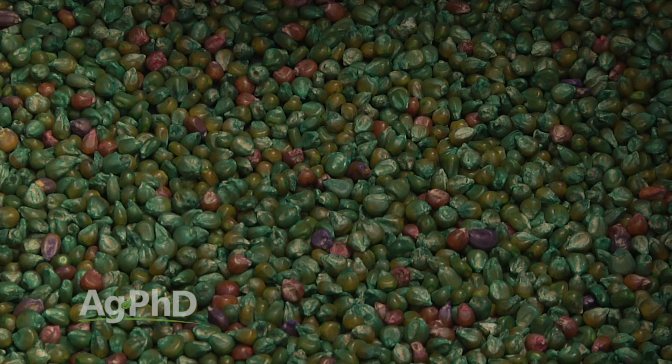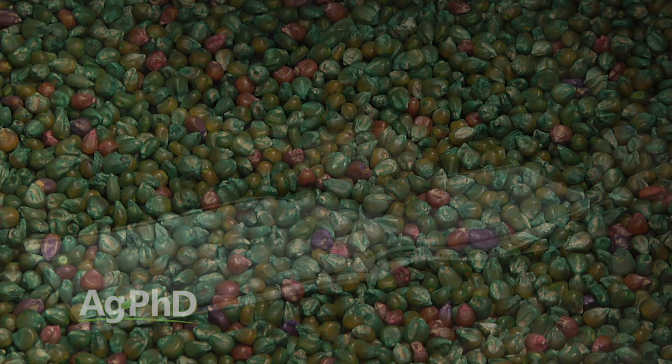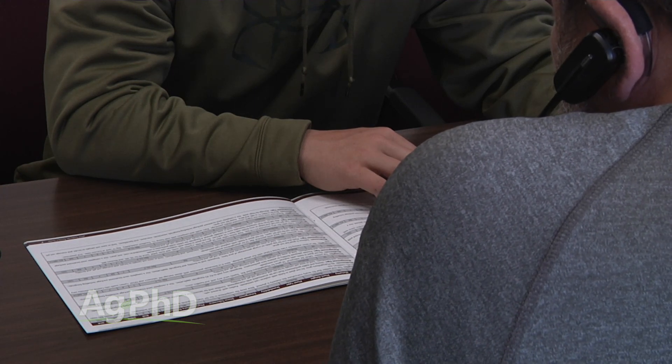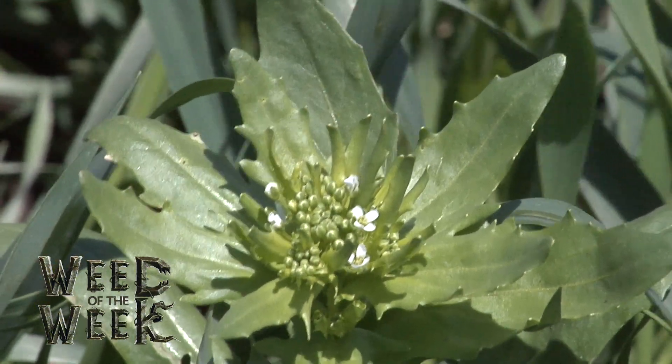The number one thing we want you to do when ordering your seed corn this year is ask what seed treatments come on your seed. There is an absolute difference from one company to the next, and that can be part of the reason why some seed companies have cheaper seed and others are more expensive. One thing we didn't mention putting on the seed was weed control — you need to get out there and treat the whole field if you have a problem with this week's Weed of the Week.